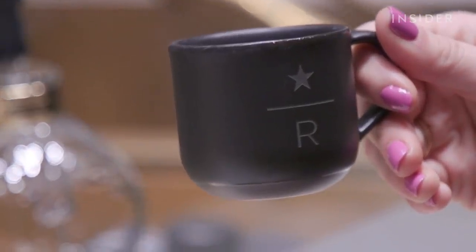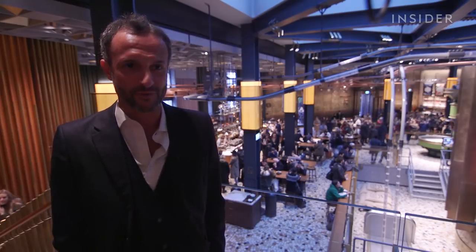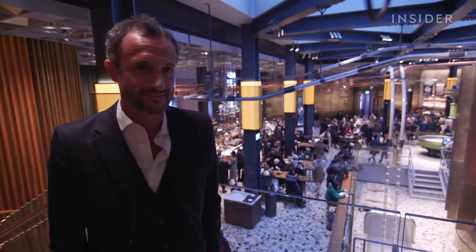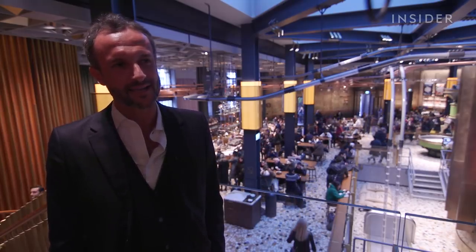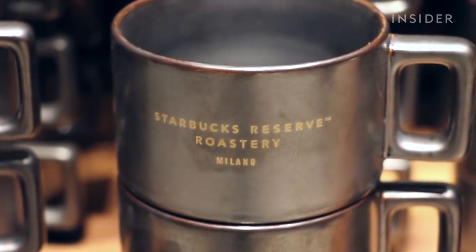I've had the opportunity to interact with some customers from Milan — real Milanese people — that used to come here. In Milanese dialect, they said, 'Le cafferine le bon,' which means in English, 'This cup is so good.' It's so joyful for us. At the same time, we are so proud to get this respect.